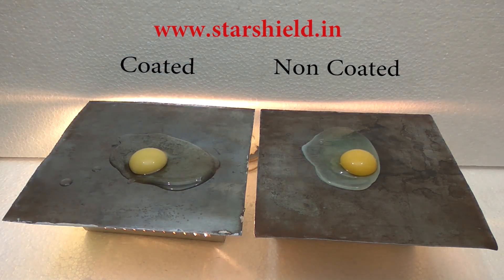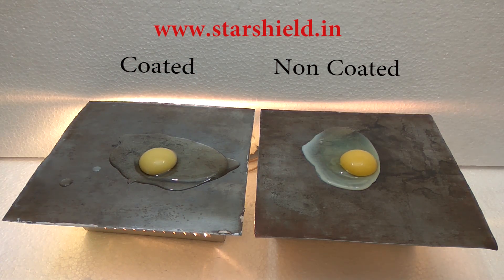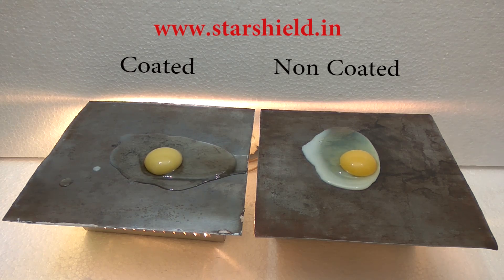As you can see, we are putting an egg on both sheets. The egg on the coated sheet is still in the same condition, but the egg on the non-coated sheet is cooked. Star Cool Shield has the highest SRI value, that is 130, as per ASTM and LEED standards of green building.